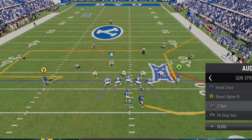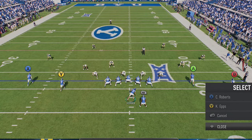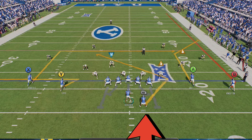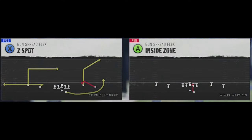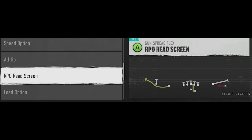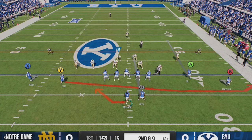The Z spot is a play I can run against man or zone. Since I know it's zone coverage, all I have to do is put the B receiver on a streak to pull back the zone coverage so the corner route can get open underneath. I have my choice to put the running back on either an out route or a Texas route, as this will often get open over the middle of the field. I see the tight end just sitting on the sideline to connect for a first down. Once the play is over, I immediately go to my audibles and switch out the PA deep out for the RPO play.